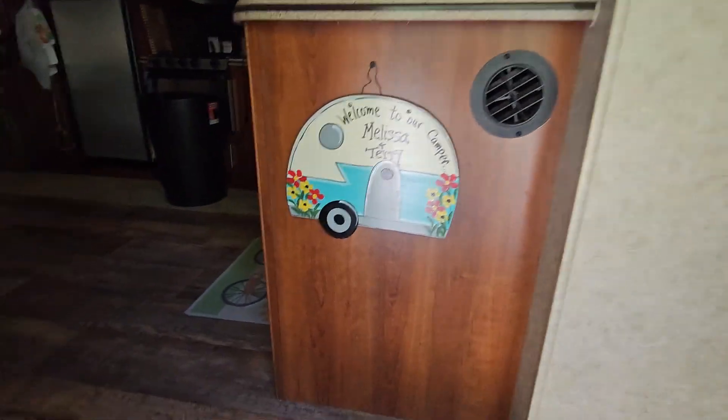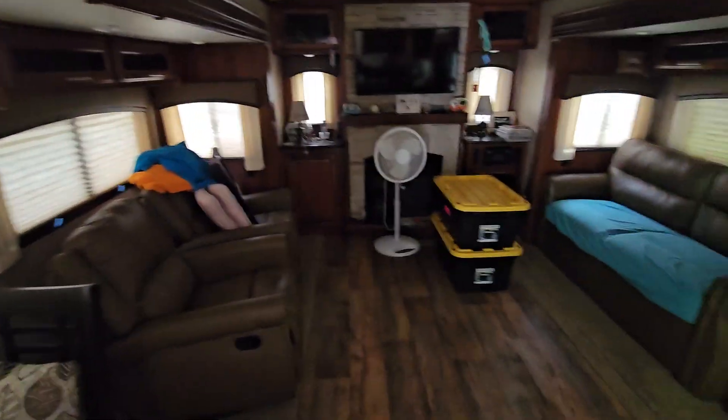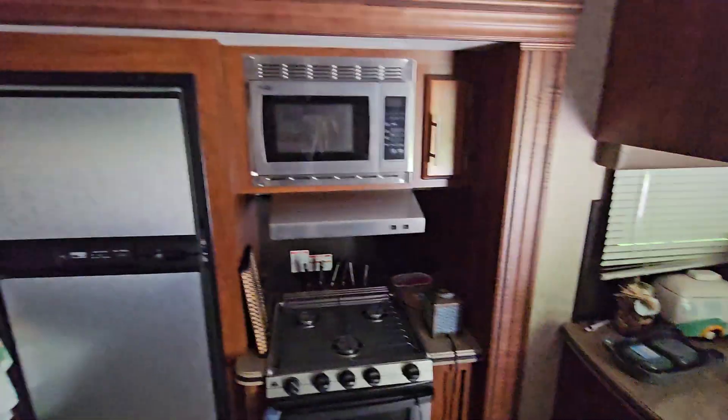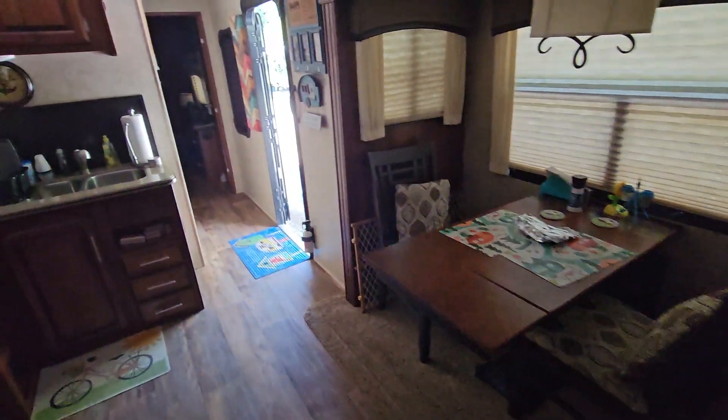It's a little dark in here — not sure where the light switches are. Nice little place, good amount of space with the bump-outs. There are appliances: propane, microwave, fridge. There's a flat-screen TV and a gas fireplace, plus storage.